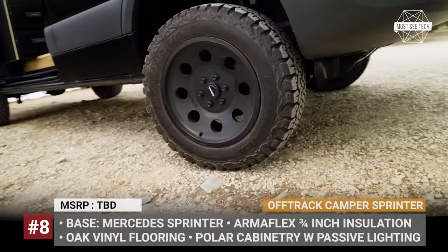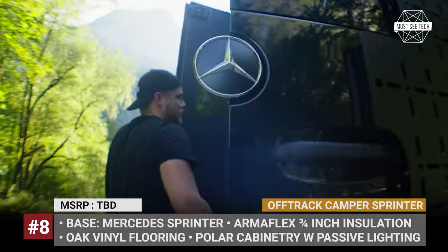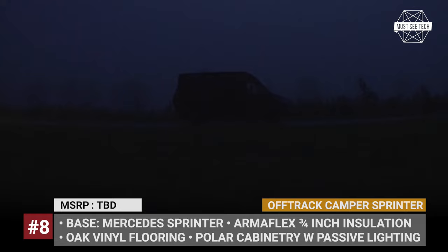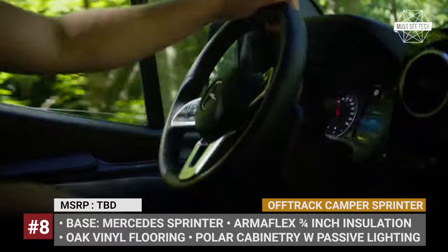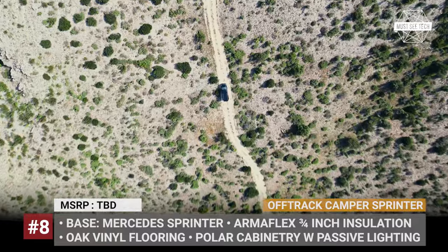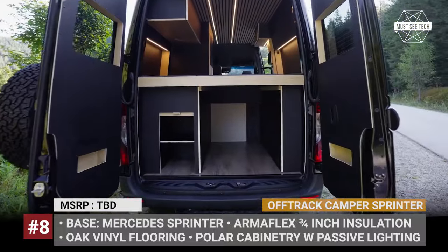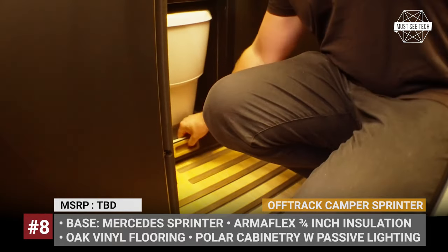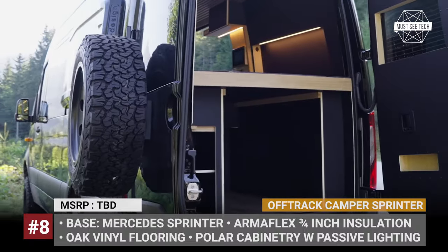Off-Track Camper Sprinter. The Hamburg, Germany-based Off-Track Camper is a conversion specialist that usually builds VW Transporter camper vans. This year, the company is adding a new Sprinter model that combines modern styling, solid off-road capability, and the latest technology. The conversion starts with a rear-wheel-drive model powered by a 2-liter turbo diesel with 170 horsepower. Optionally, you could go for an all-wheel-drive van with a 3-liter V6 diesel and 190HP.